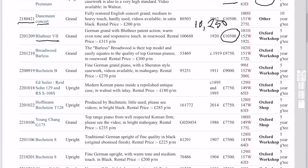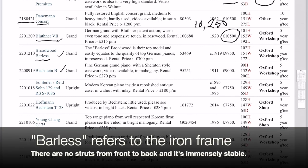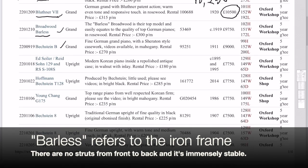Going down the list — Broadwood Barless — that's just phenomenal. I did a video comparing some of these pianos to see what the difference in tone was. The Broadwood really fares well and a lot of people commented just how beautiful it does sound. We like the Broadwood Barless particularly — that's the one that we try and source.